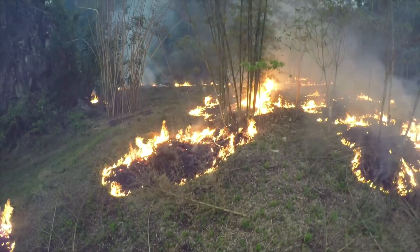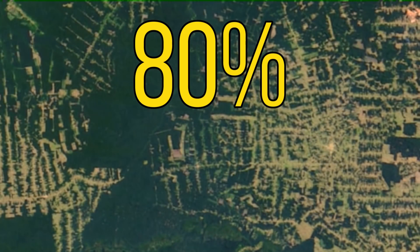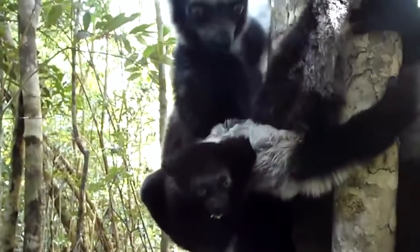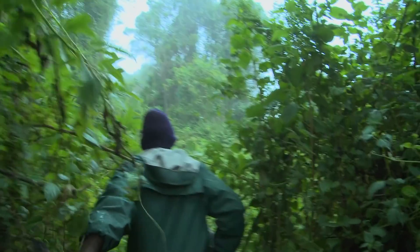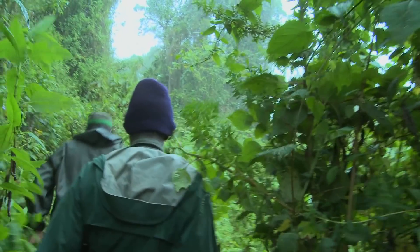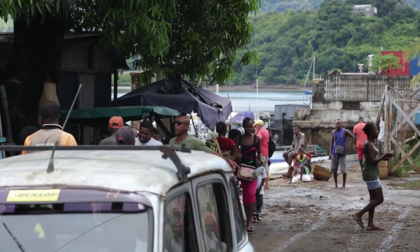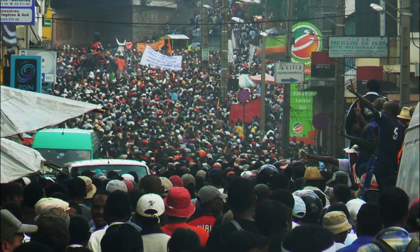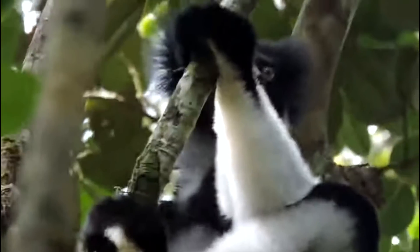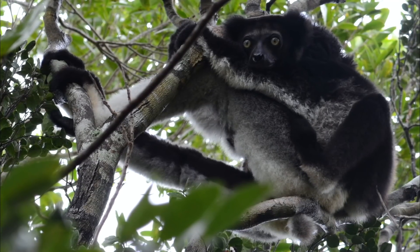Some of the main threats that the Indri faces are habitat destruction and fragmentation, mainly due to slash and burn agriculture, which has affected all wildlife on the island. It's thought that around 80% of Madagascar's forests have been destroyed since the 1950s, meaning there are fewer places for these lemurs to go. Unfortunately, these giant lemurs are also hunted by people despite taboos against this. In the past 15 years there's been an alarming increase in the hunting of this species, linked to the island's political and economic crisis. They make themselves very easy to find, as they are known for their loud vocalizations which can be heard up to 4 km away.